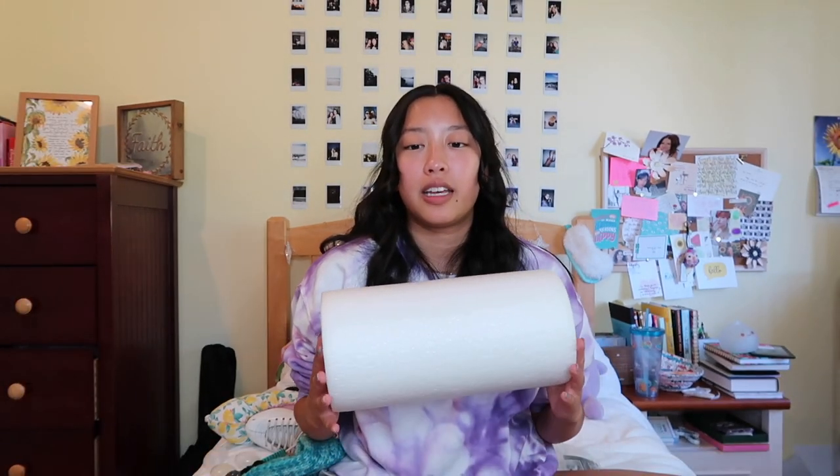I've got my foam roller here — this is the shorter one, easier to carry. I use it on my IT band, calves, and thighs. It really helps — I tell everybody this all the time, but use a foam roller because you won't be as sore the next day. It really does hurt when you roll, but it helps so much with reducing soreness.